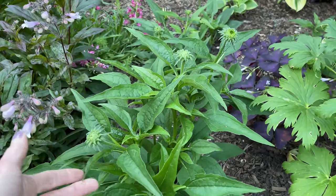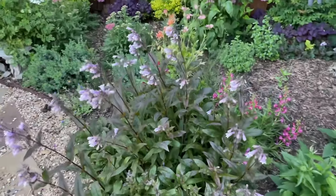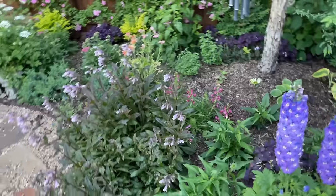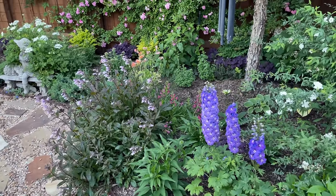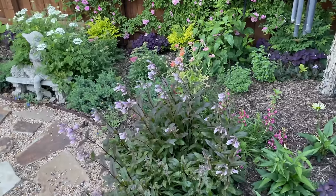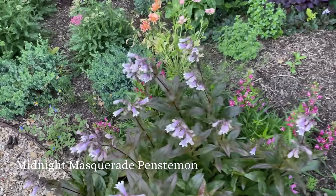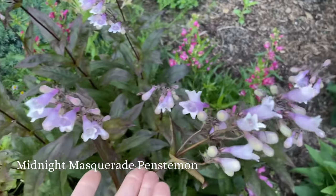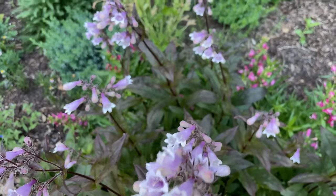I'm happy with the amount of growth they have. But next to it is always my favorite — that's the Midnight Masquerade Penstemon. Isn't that gorgeous? Every year I love it more and more. If you see this, you've got to have it. It's incredible.